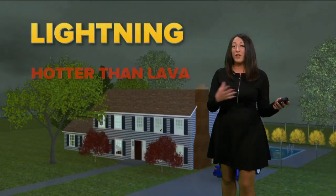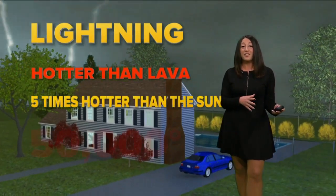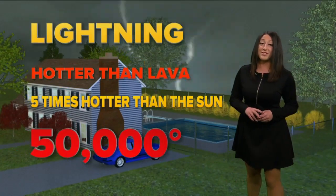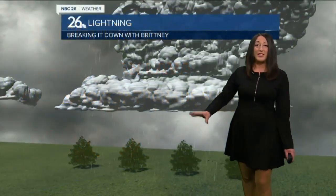Lightning. Well, a lot of us do enjoy the visuals of it — that light show going on out there. It is very, very dangerous. In fact, it is hotter than lava, and it is five times hotter than the sun at a whopping 50,000 degrees — that's what the temperature does to the atmosphere around it.